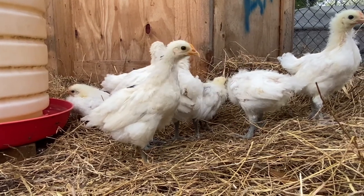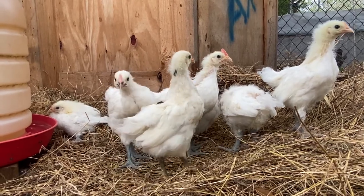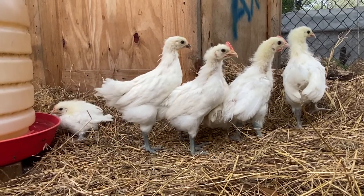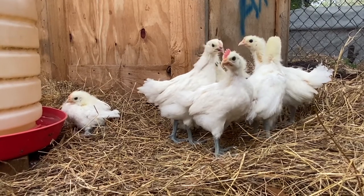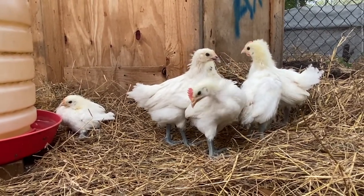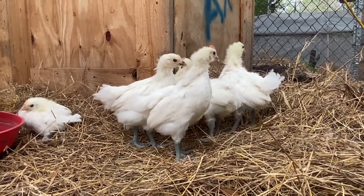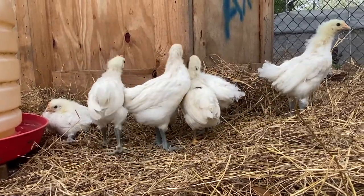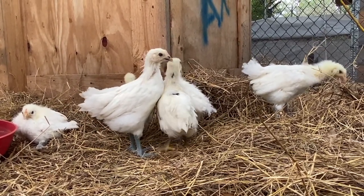We tried to correct the spraddled legs on this one but it didn't really take. He's doing a lot better than when he was younger — he just sits a lot. But he's able to get food and water, and that's what matters most. As long as he can feed himself and get water, we want to give him every chance he's got.